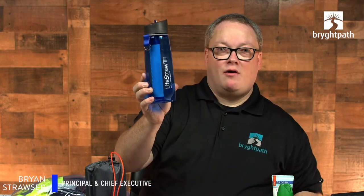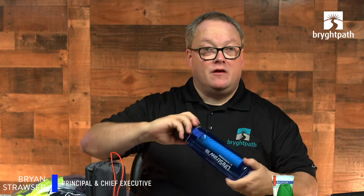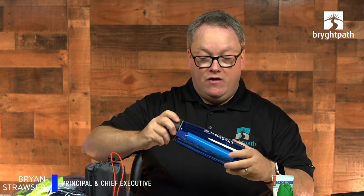This is a LifeStraw water bottle. It actually has an integrated filter so I can take water from a stream or some other source that might be contaminated and drink it through the filter, which will make it into clean water that will be safe to drink — particularly helpful with streams and random water fountains.